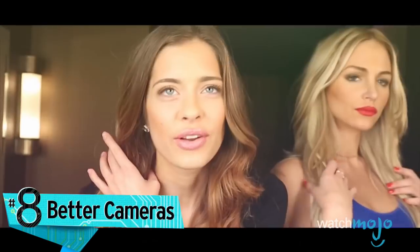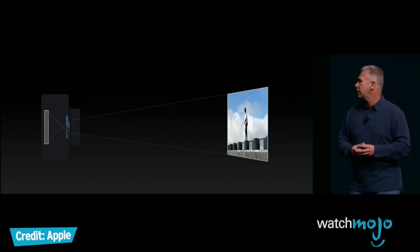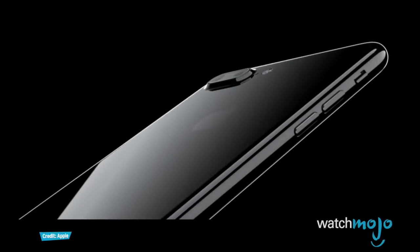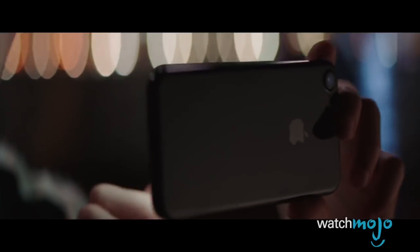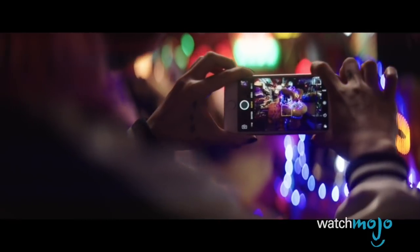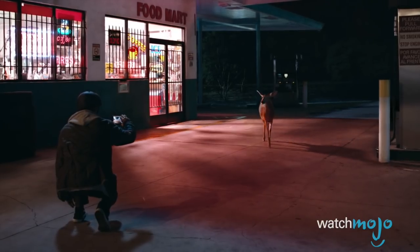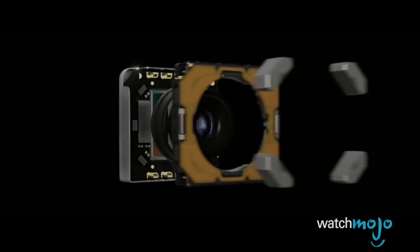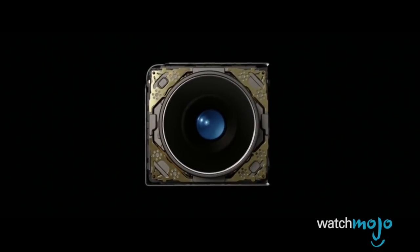Number eight: better cameras. No shocker here, as Apple announces this every year, but a KGI Securities analyst believes the dual-lens camera will remain in the higher-end and larger iPhone only — the iPhone 8 Plus, or whatever it's called. But all 2017 models should include optical image stabilization for both the wide-angle and telephoto lenses. In last year's iPhone 7 Plus, only the wide-angle lens had optical image stabilization to prevent blurry shots.